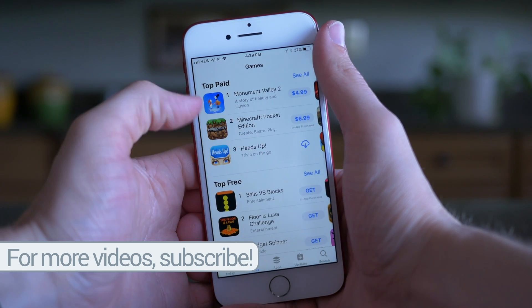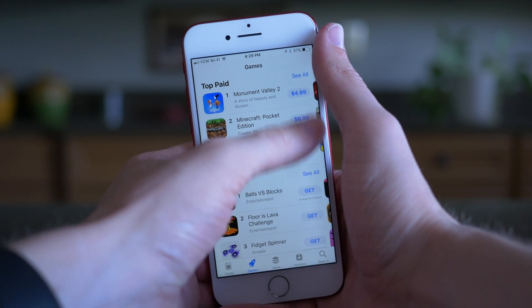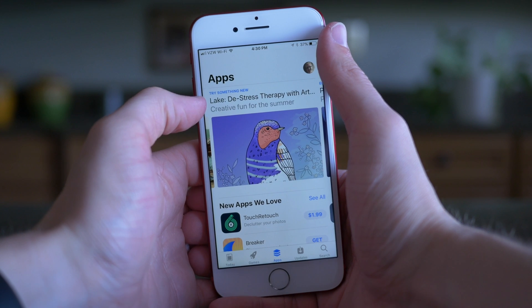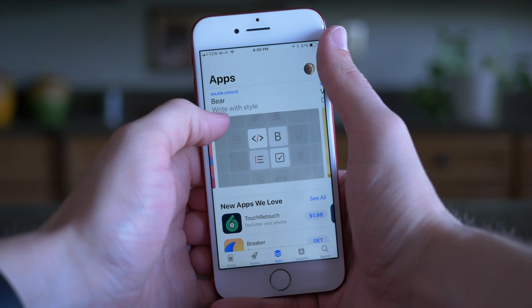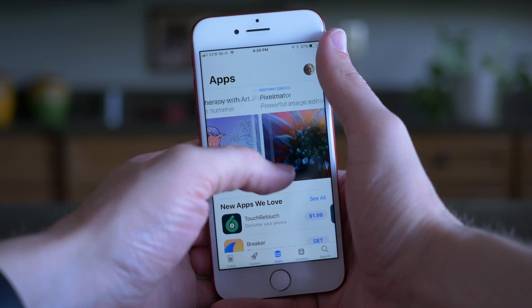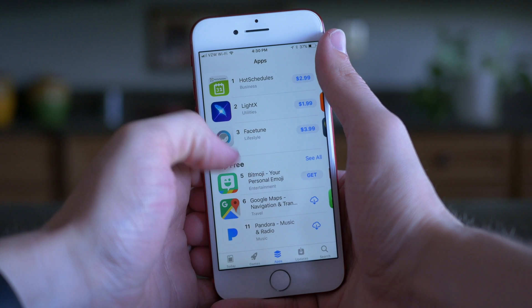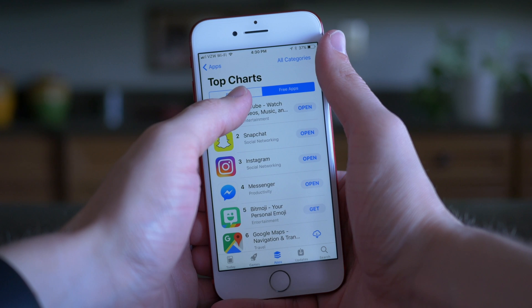Here you can view the top page and top free. You can scroll down and view top categories and some other curated playlists for games. The apps page looks very similar as well — you've got Airbnb featured at the top, Lake, Pixelmator, and a lot of other things like the normal featured area has looked in the past. Scroll down for apps that the App Store loves, and it's very similar looking, almost identical to the games tab.